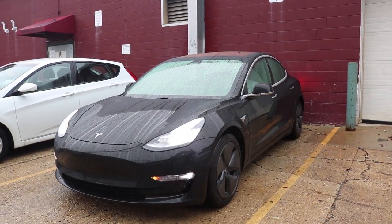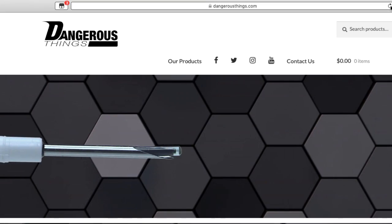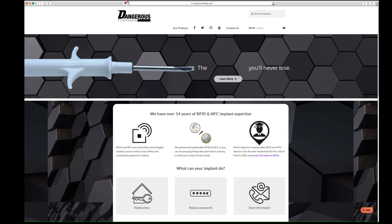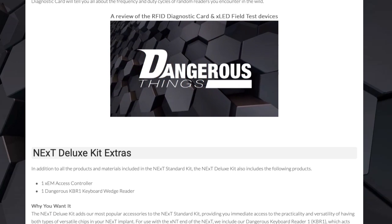As far as where to get the chips, I ran across this site called Dangerous Things and they provided some of the equipment you would need to do it as well. They also had instructional videos and I saw other people on their site do the implants, so even though it was probably a little more expensive, I purchased it from Dangerous Things.